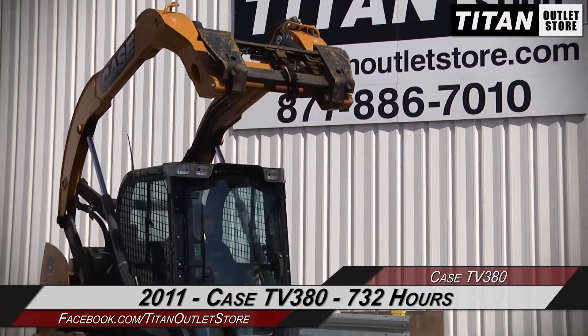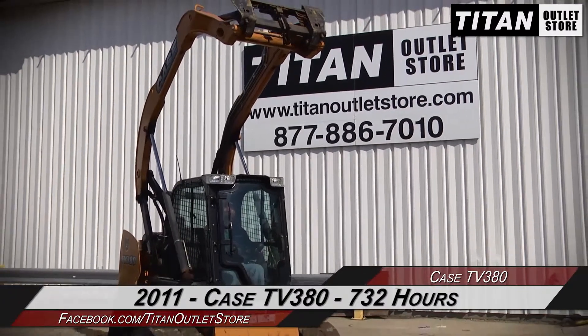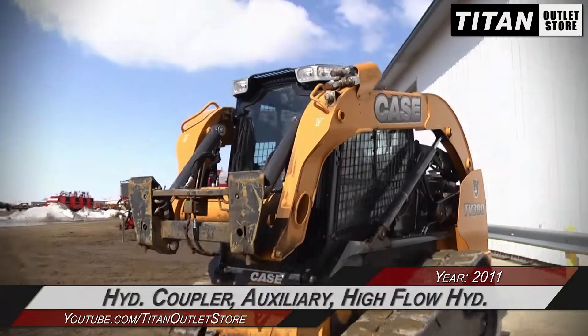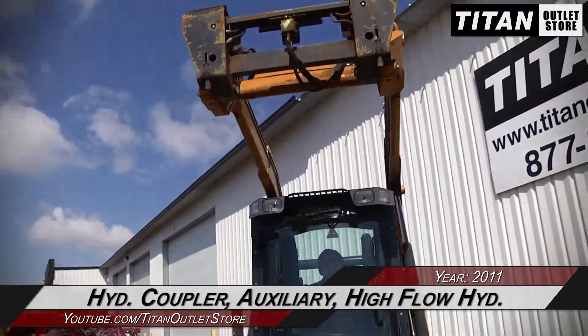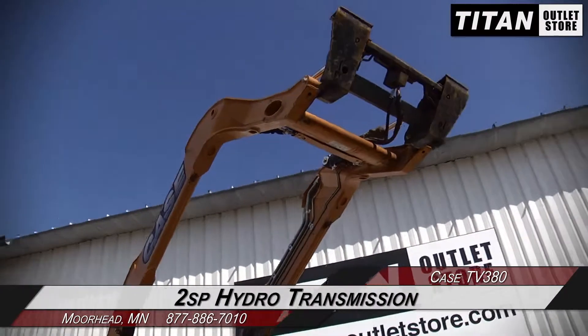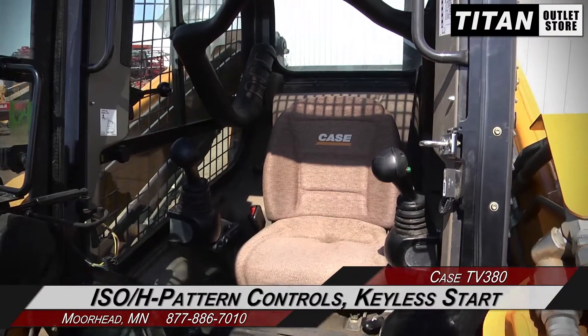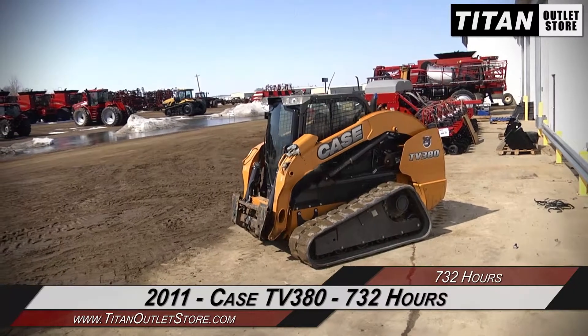In this video we are demonstrating a 2011 Case TV 380 with 732 hours. Let's take a closer look at the features on this skid steer. This Case TV 380 features a hydraulic coupler, auxiliary and high-flow hydraulics, along with a two-speed hydrostatic transmission. The cab is equipped with ISO H-pattern controls and keyless start.